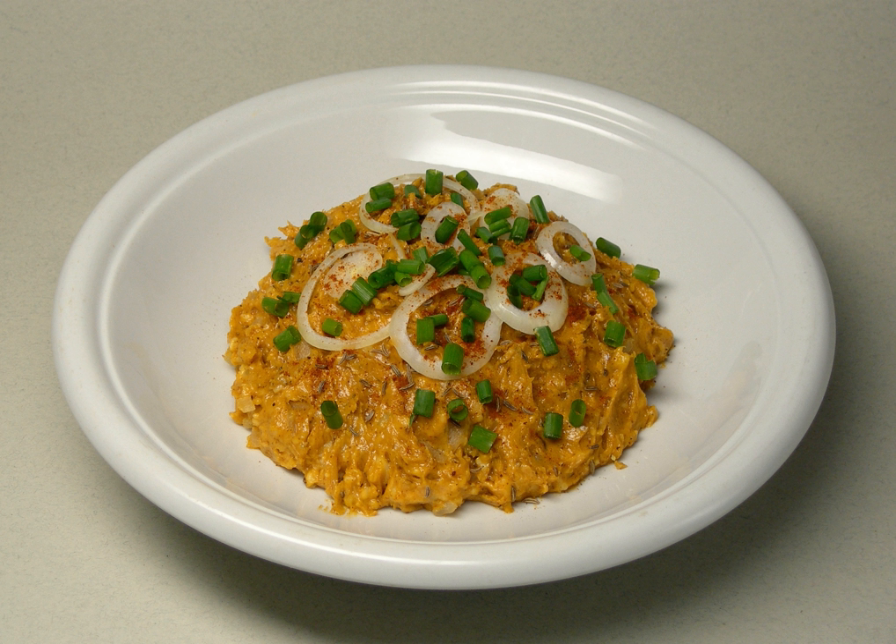The cheeses and spices are mixed together into a smooth mass. It is usually eaten spread on bread or pretzels. Obazda is a classic example of Bavarian beer garden food.